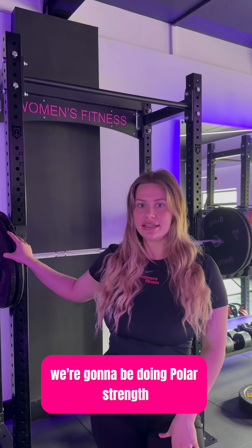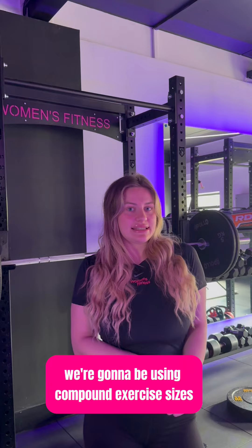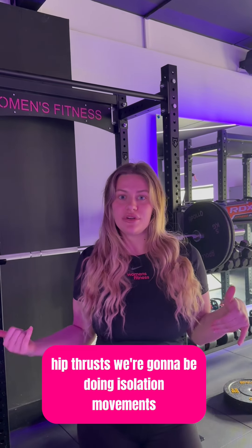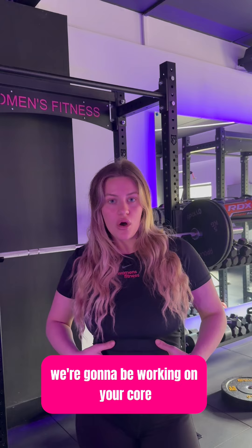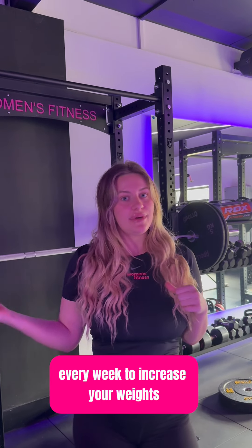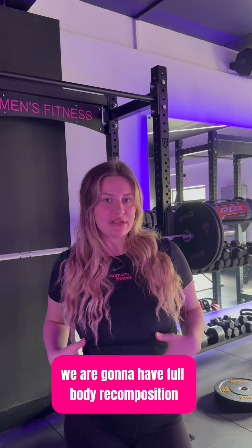We're going to be doing Polar Strength, and in those sessions we're going to be doing full body workouts. We're going to be using compound exercises like squats, deadlifts, and hip thrusts. We're going to be doing isolation movements, we're going to be working on your core, and we're really going to be focusing on pushing every week to increase your weights — and through that we are going to achieve full body recomposition.